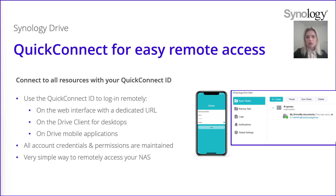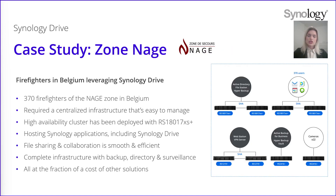I can give you an example of one of our customers that uses Synology Drive. This is Zone NAS — about 370 firefighters of the NAS security zone in Belgium. They wanted a centralized infrastructure that is easy to manage because they wanted to devote their time helping people instead of managing data. RS1817 Access Plus units were chosen to be deployed in a high-availability cluster, hosting different Synology applications including Synology Drive. They can share files and collaborate smoothly and efficiently from their different locations. On top of that, they use this infrastructure for backup, directory service and video surveillance features. Synology solutions match all their needs, centralized in one infrastructure.